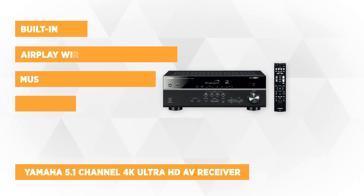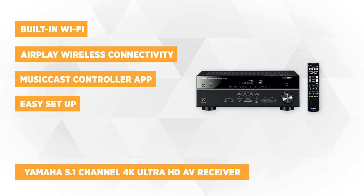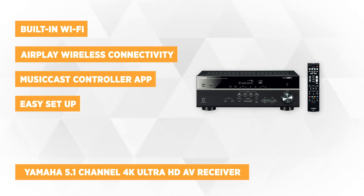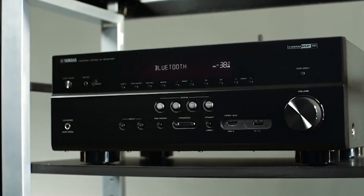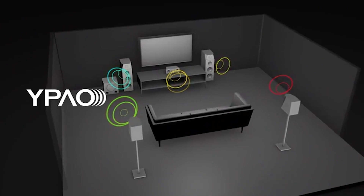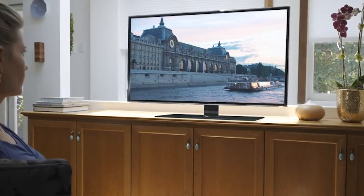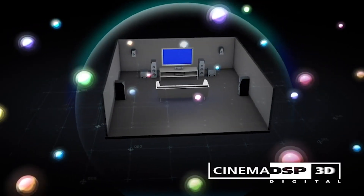Last but not least on our list is the Yamaha 5.1 Channel 4K Ultra HD AV receiver. This receiver is a 5-channel amplifier equipped with Dolby and DTS surround sound decoding, delivering an exciting 5.1-channel surround sound experience and offering loads of wireless listening options. It has built-in Wi-Fi, Bluetooth, and AirPlay wireless connectivity, and supports playback of several different high-resolution audio formats. This receiver utilizes original DSP technologies from Yamaha and is equipped with a variety of sound programs to create sound fields like actual movie theaters and concert halls.